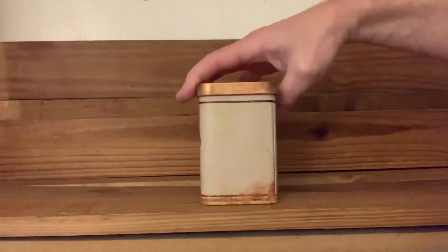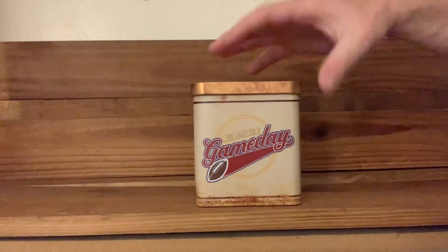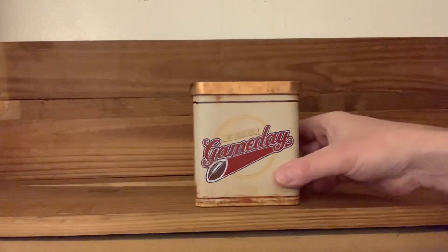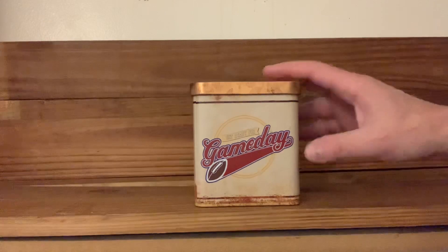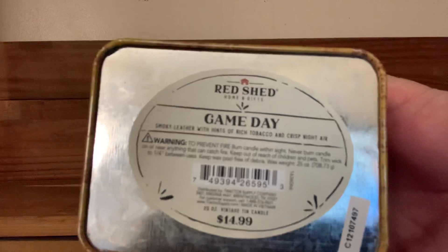So yeah, if you like that sort of thing, I'm sure there's other candle makers that have the same type of aroma, but this is the one just because the whole look — it's the whole package that I like. If you have one of these, let me know in the comments. I like to hear from people. If you have any other by this company, by Red Shed Home and Gifts, you can obviously go to their website too.